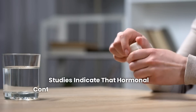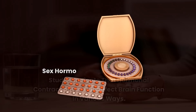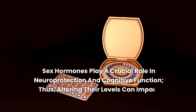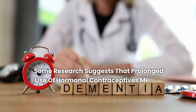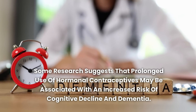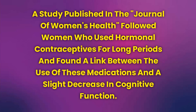Studies indicate that hormonal contraceptives can affect brain function in various ways. Sex hormones play a crucial role in neuroprotection and cognitive function. Thus, altering their levels can impact memory and other brain functions. Some research suggests that prolonged use of hormonal contraceptives may be associated with an increased risk of cognitive decline and dementia. A study published in the Journal of Women's Health followed women who used hormonal contraceptives for long periods and found a link between the use of these medications and a slight decrease in cognitive function.